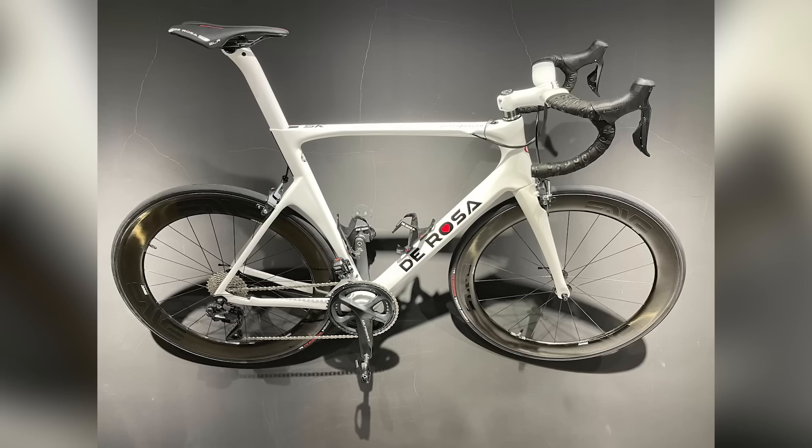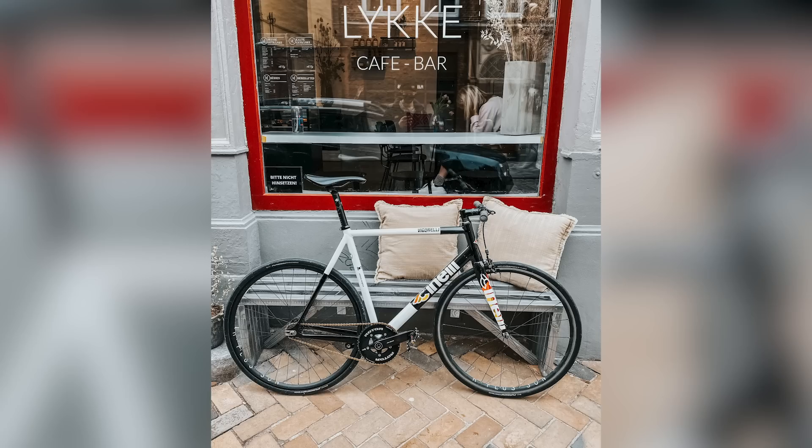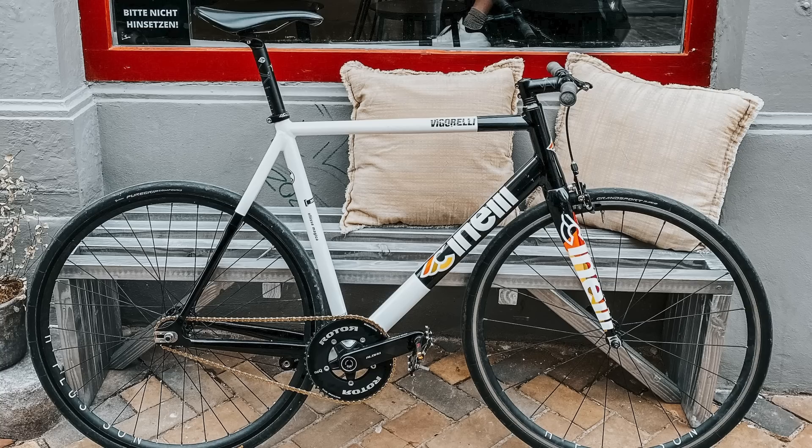First up this week, Ross Mare with his De Rosa Pininfarina — a very smart bike. Selle Italia SLR saddle, cranks not quite aligned and it looks like it's on display on a wall at a funny angle. Amazing bike, but unfortunately it's just going to be a nice. Next, JonasSteffen.da has submitted this Cinelli Vigarelli HSL — a really cool-looking town bike. Nice paint scheme, but wheels not aligned and cranks not aligned. It's single speed so it gets some leeway, but it's going to be just a nice again.